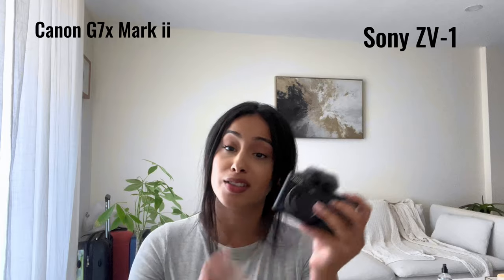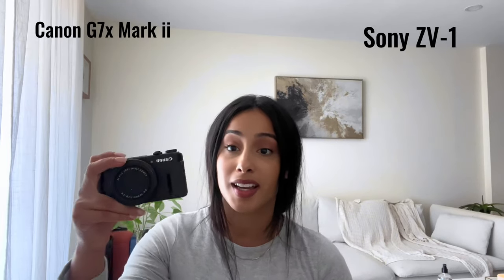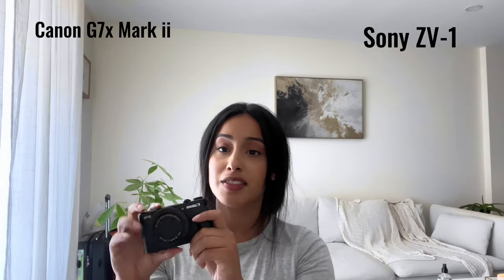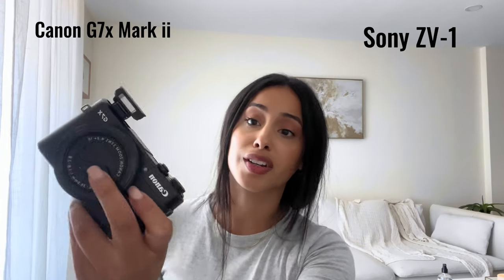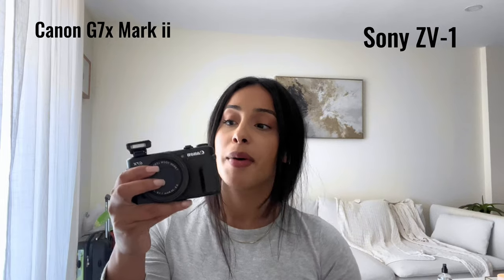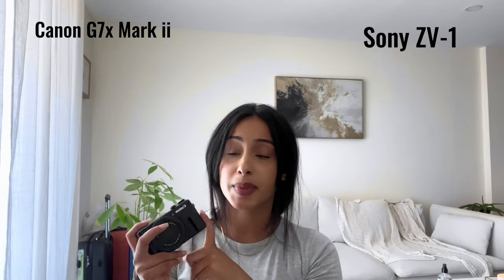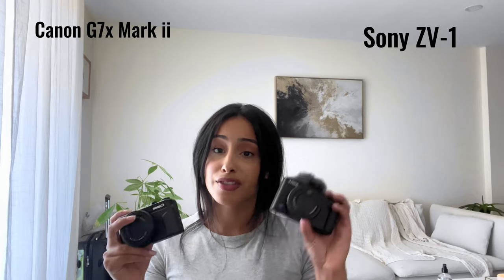You can attach a mic to the Sony ZV1, but you cannot attach an external mic to the Canon G7X Mark II easily. The Canon also only shoots in 1080p and not 4K, which leads me to believe it was really made for pictures. It also has a little built-in flash that pops up for low-light photos, which the Sony doesn't have. Right now the Canon is trending again for being really good for pictures, and I honestly feel like that's what it was made for.